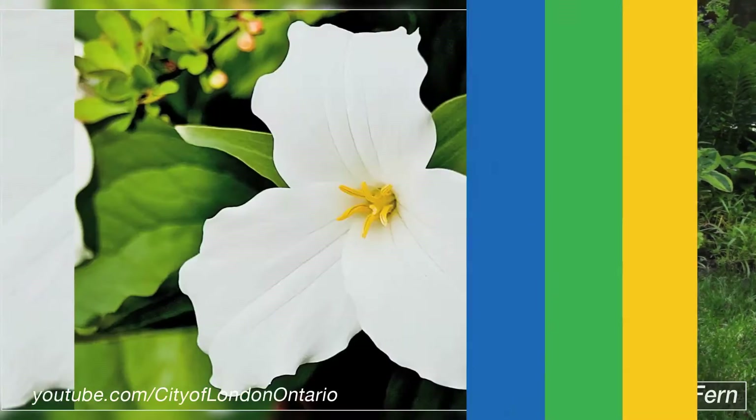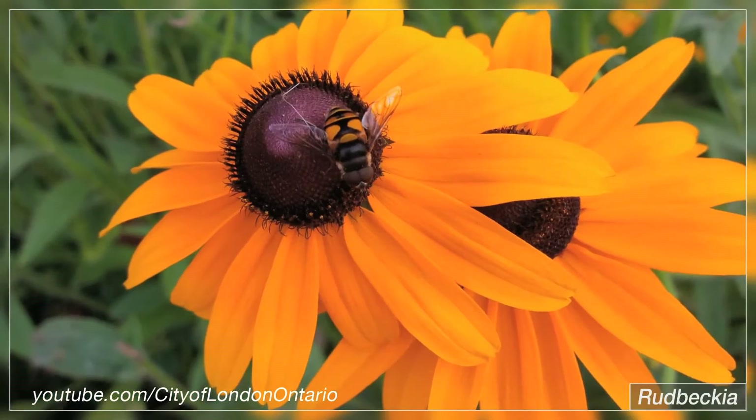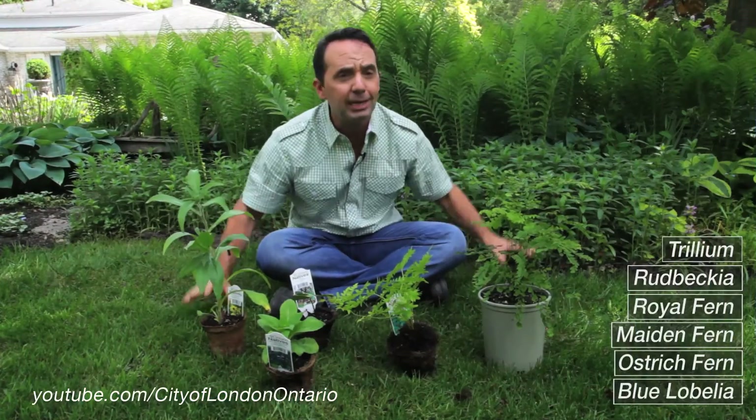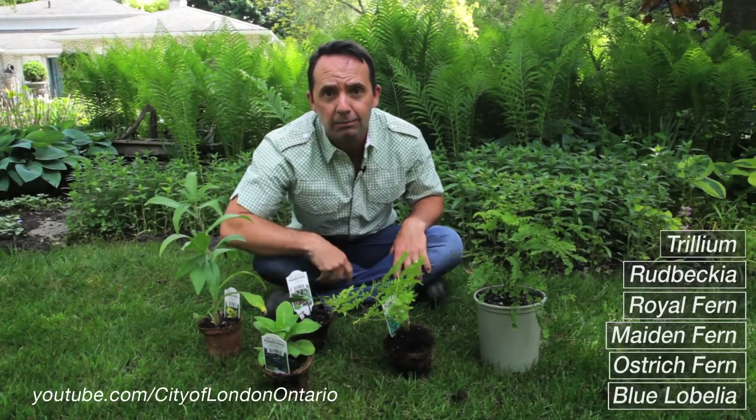Trilliums offer flowers, there's also this giant blue lobelia — another flowering plant — and then you've got of course the black-eyed susan. When it comes to native plants, they're beautiful, they're easy, they're good for your garden, and in the end they're also good for the environment. Grow some today.